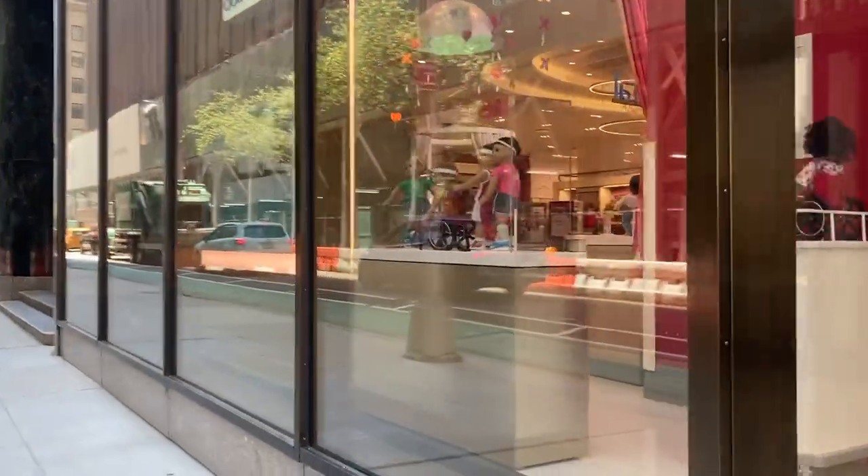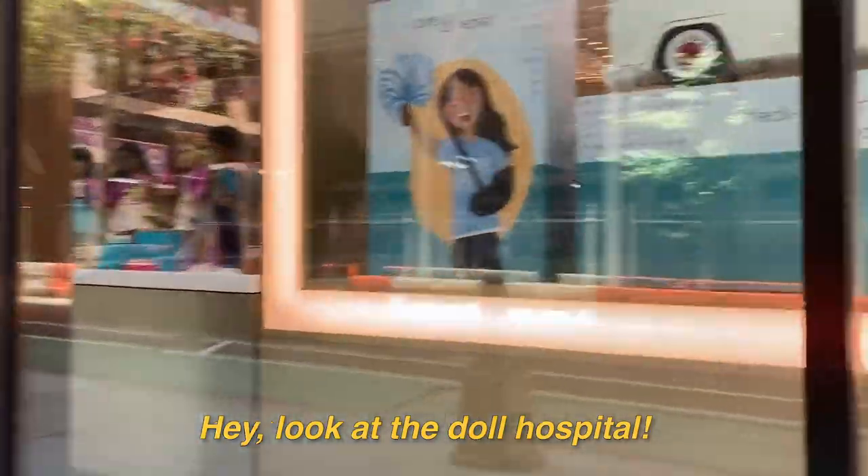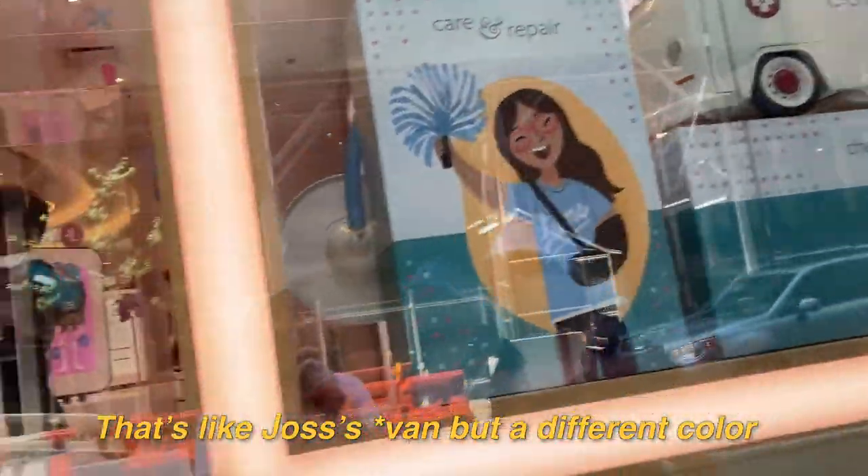Then of course we went to the American Girl Place in New York City. Look at the doll hospital — it's like Joss's truck but a different color.